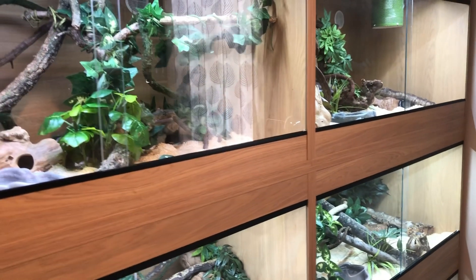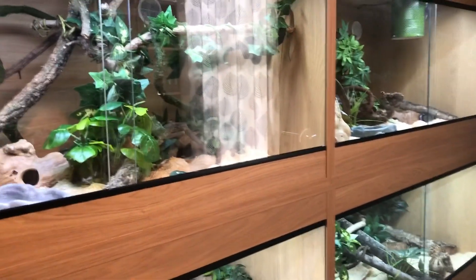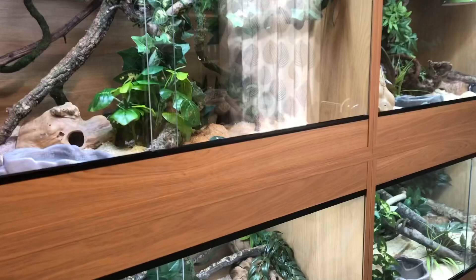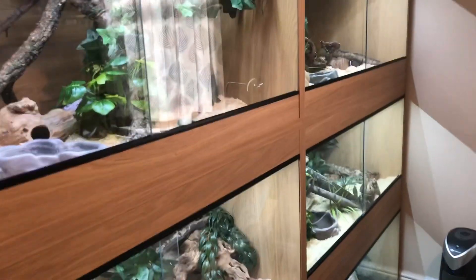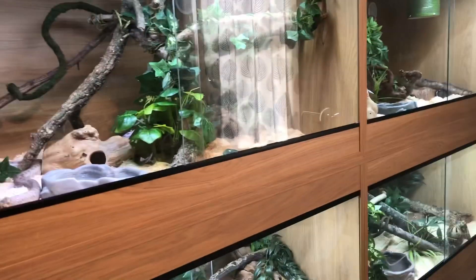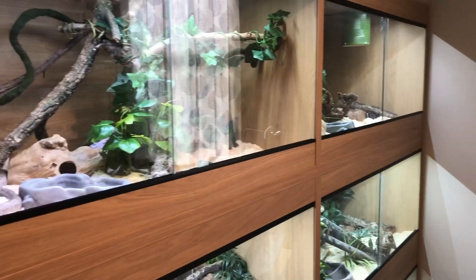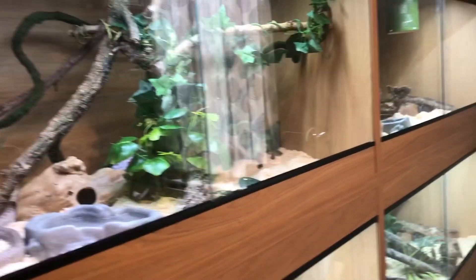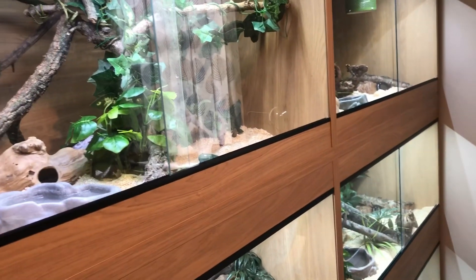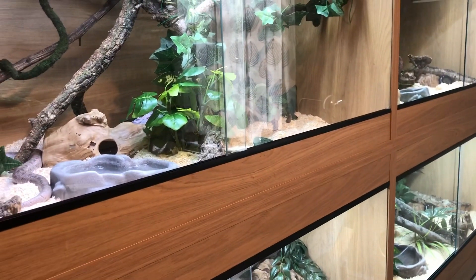Hey guys, welcome back to another video at Jensen's Reptiles. This is something that a lot of you request quite frequently. I don't film it very often because YouTube likes to block the video, but today I'm going to show you as many of my snakes eating as I can. Some of them are in shed at the moment so they may choose not to, but we'll try our luck and see how many we can get to eat.